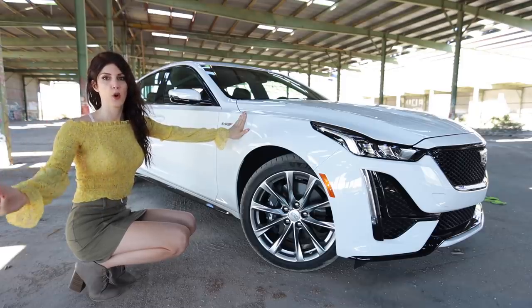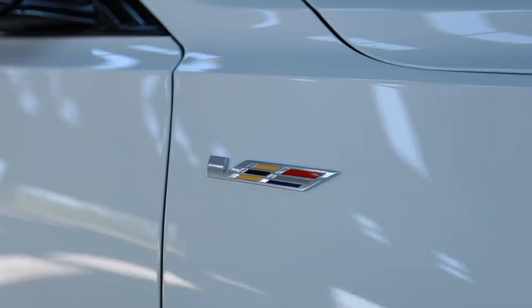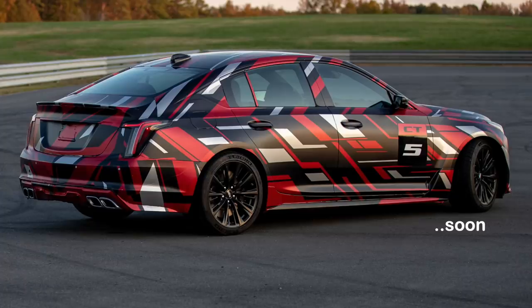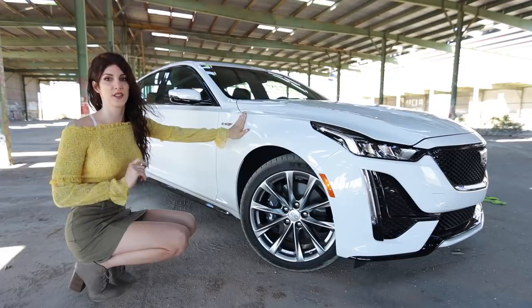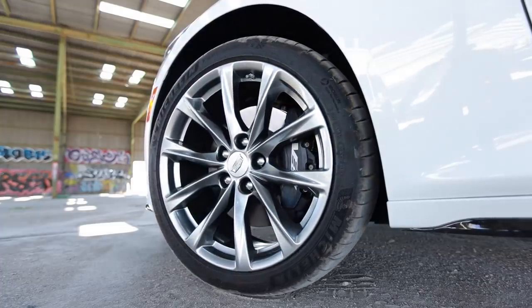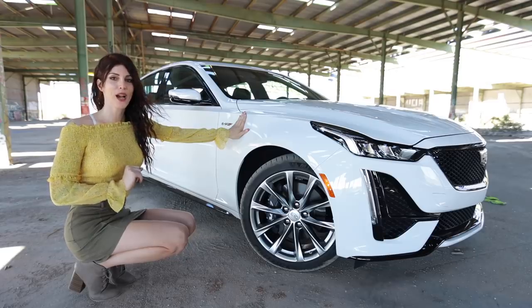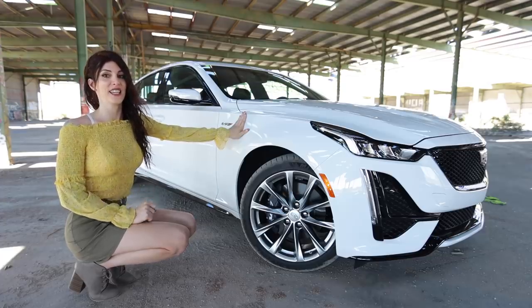If you're confused about what V-Series stands for, it's basically like an M Sport edition or an S-Line edition — you get some stuff added to the base CT5, but it's not quite the Black Wing with the supercharged V8, even though this does have more power than the standard CT5. You get 19-inch wheels wrapped in Michelin Pilot Sport 4S tires, Brembo brakes, MagneRide 4.0, and an electronic limited-slip differential.